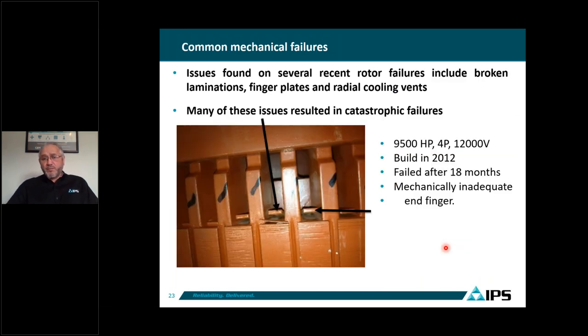Here is a 9,500 horsepower, four-pole, 12,000 volt motor built in 2012 that failed after 18 months of operation. The laminations of the rotor have what are called finger plates, which are supposed to keep pressure on the lamination stack. In this case, the fingers are very tiny — not stiff enough to produce enough force to keep laminations in place. The end laminations started becoming loose due to the rotor turning, they started moving and vibrating, and if they crack, they will fly out and hit the stator winding, potentially cutting insulation and causing catastrophic damage.